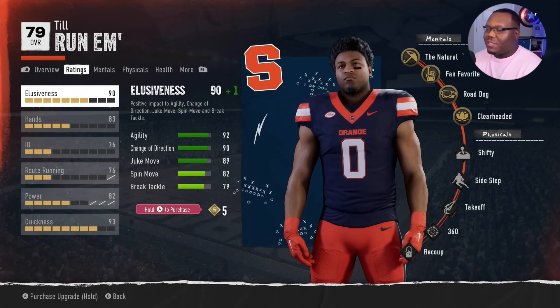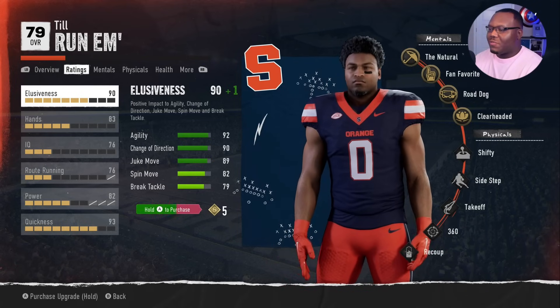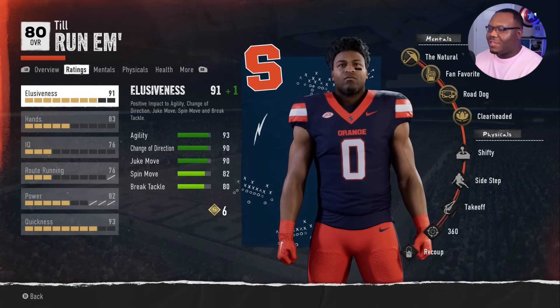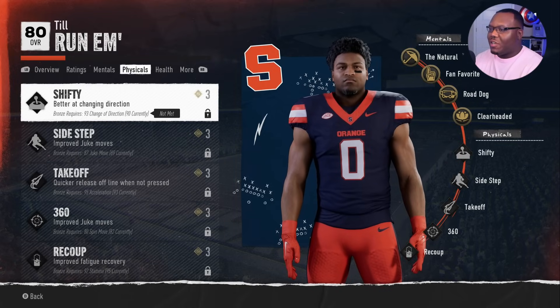Going into the next week, we've got six skill points, so we're adding to elusiveness to get as high as possible - getting us to 93 agility and 90 change of direction. Eventually we'll be able to add shifty to our arsenal.